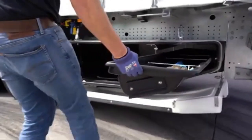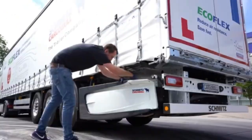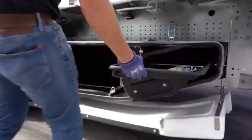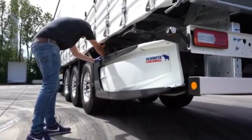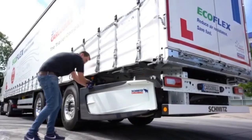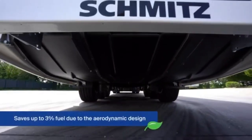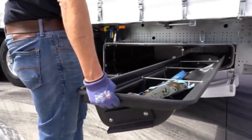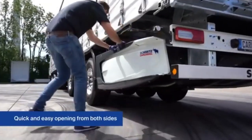This data includes information on speed, fuel consumption, and route efficiency, which can be analyzed to optimize future trips. By monitoring these metrics, fleet operators can adjust driving habits, plan routes more effectively, and make informed decisions about maintenance and logistics. This combination of aerodynamic design and telemetry offers a smart, sustainable solution for fleet owners looking to reduce fuel costs, improve operational efficiency, and contribute to environmental sustainability.